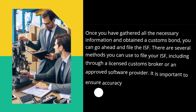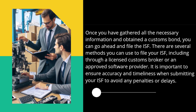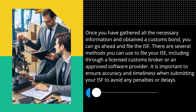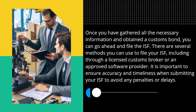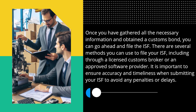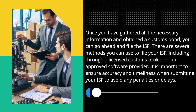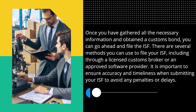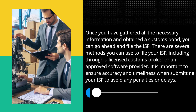Once you have gathered all the necessary information and obtained a customs bond, you can go ahead and file the ISF. There are several methods you can use to file your ISF, including through a licensed customs broker or an approved software provider. It is important to ensure accuracy and timeliness when submitting your ISF to avoid any penalties or delays.